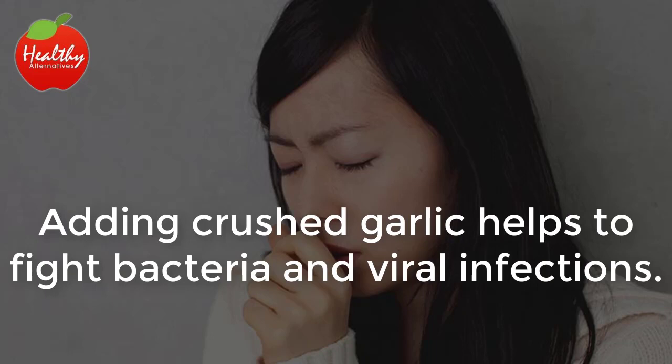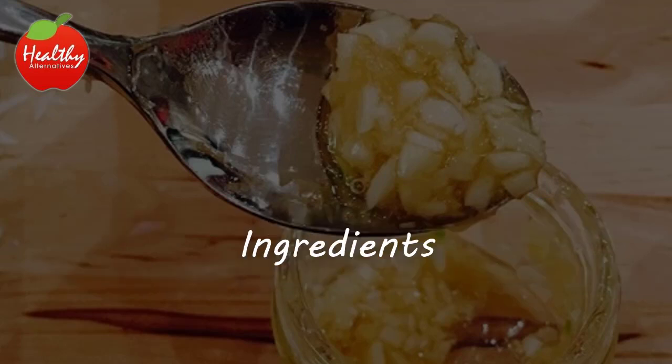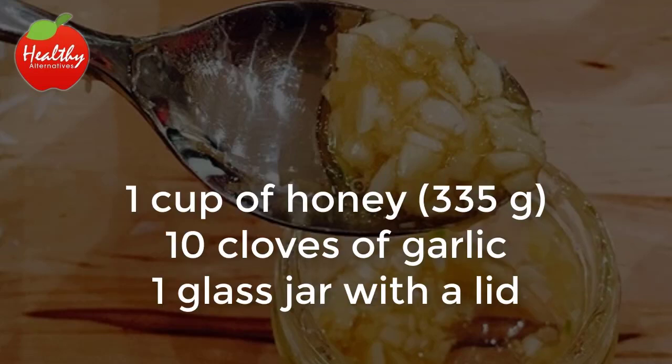Adding crushed garlic helps to fight bacteria and viral infections. Here's the simple recipe: Ingredients — 1 cup of honey (335 grams), 10 cloves of garlic, and 1 glass jar with a lid.